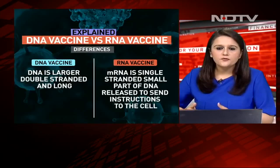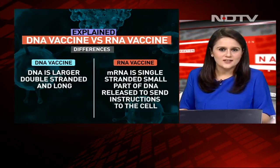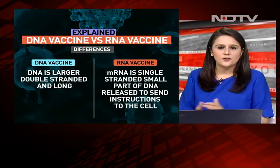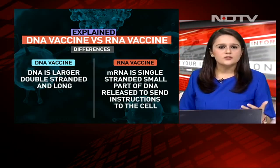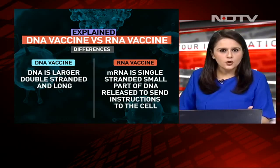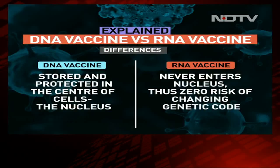Now the question that a lot of people have is what is the difference between a DNA vaccine and an RNA vaccine, because we know that mRNA vaccines are already being given in different parts of the world. DNA is a larger, double-stranded and much longer molecule. The mRNA, on the other hand, is a single-stranded small part of the DNA that's released to send instructions to the cell. The main difference is that DNA is stored and protected in the center of the cells — the nucleus.